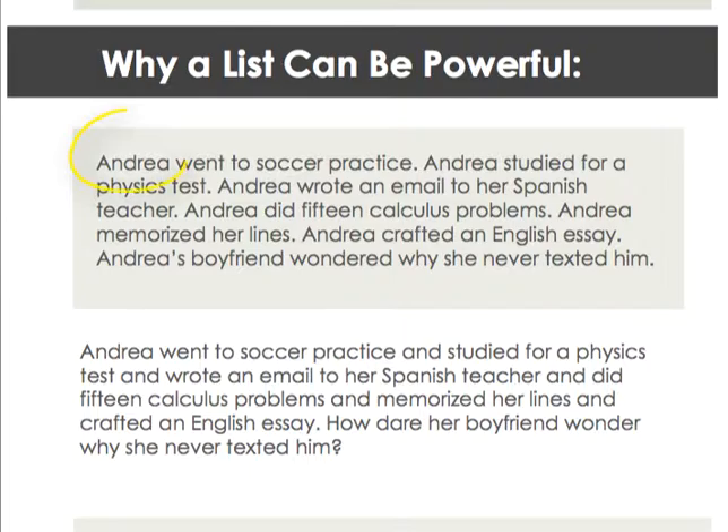Those sentences all begin the same way, which sometimes can be very effective in making your point, but it doesn't give quite the same effect as the second example: Andrea went to soccer practice and studied for a physics test and wrote an email to her Spanish teacher and did 15 calculus problems and memorized her lines and crafted an English essay. How dare her boyfriend wonder why she never texted him?